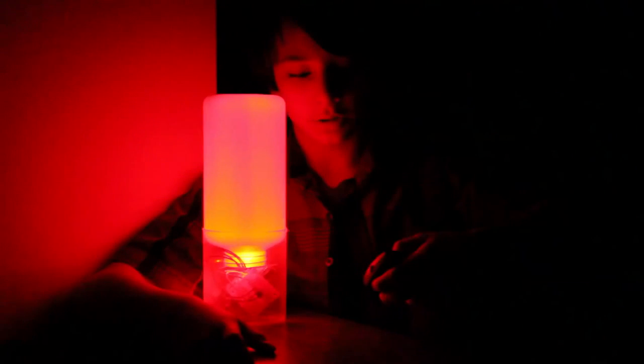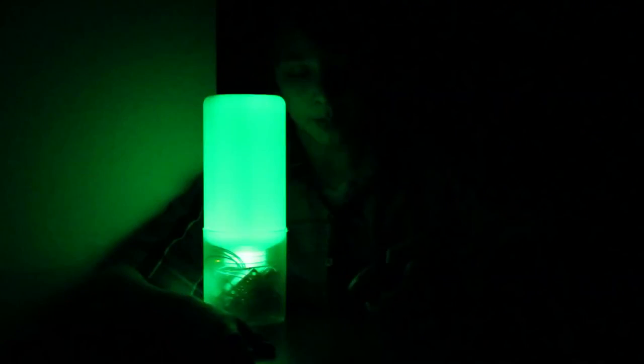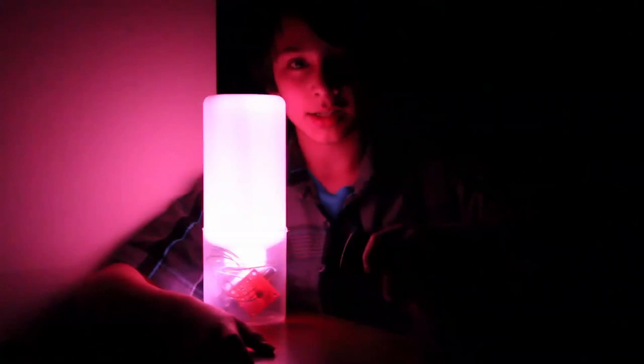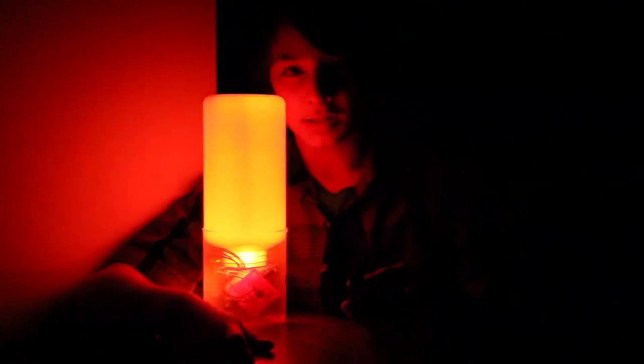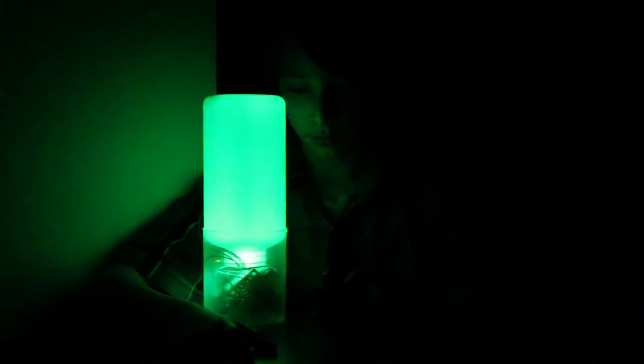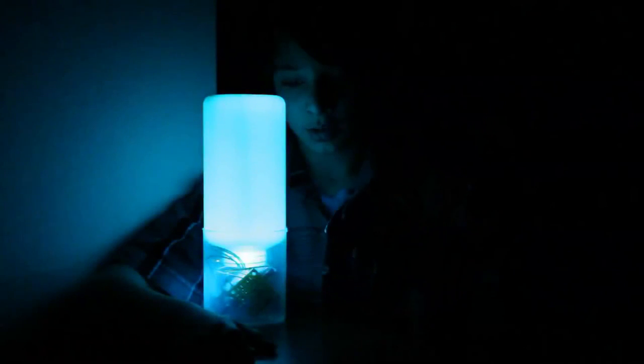It has presets that can go through the rainbow and white. It also has the ability to slowly go through all of the colors. You can turn it on and off with the power button.